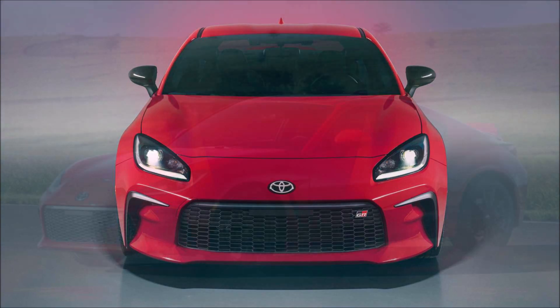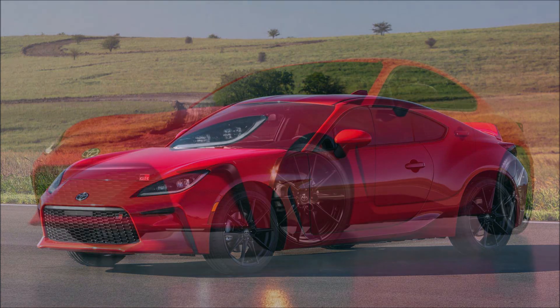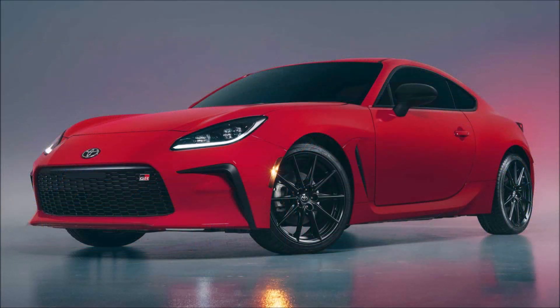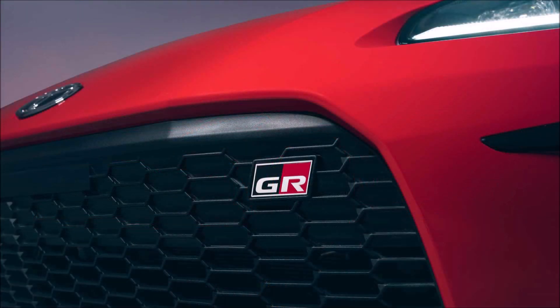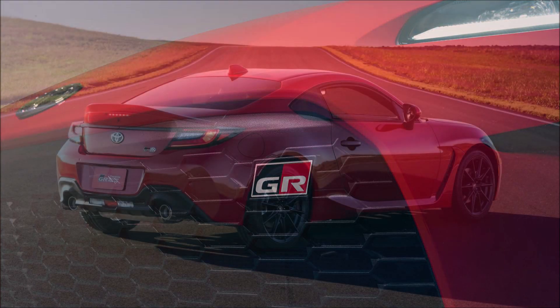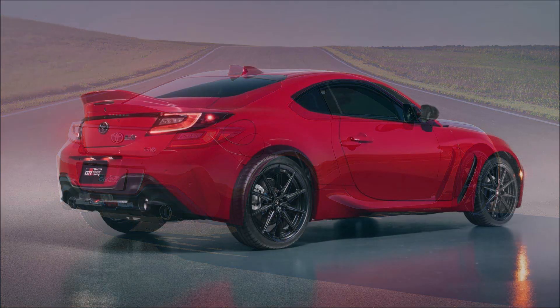Toyota will include a one-year membership to the National Auto Sports Association with every 2022 GR86 sold, as well as one free high-performance driver education course and discounted admission to NASA events. That should be an attractive perk to most potential buyers. Making track work easier are the premium trim's 18-inch wheels wearing summer tires, while the base trim gets 17-inch wheels.